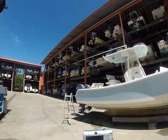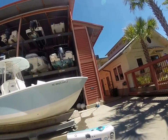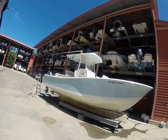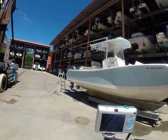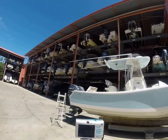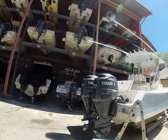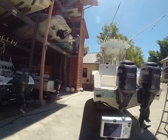This is a 2006 Regulator 24FS. The story behind this boat is pretty simple — I have a client and friend down here in Bluffton, and I brokered this boat for him out of Charleston back in 2014. Just so you know, this Regulator comes with a brand new 2014 trailer that's only been used once to bring the boat from Charleston here.